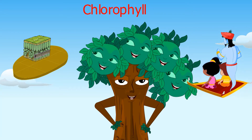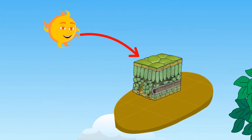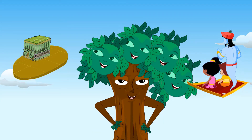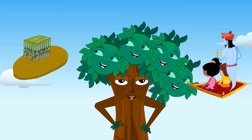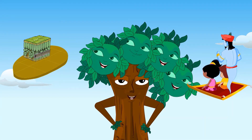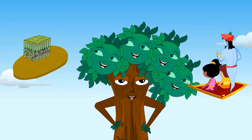Chlorophyll helps green leaves absorb energy from sunlight that is needed for photosynthesis. Actually, any green part of the plant, like green stems for example, can also make food because they have chlorophyll.